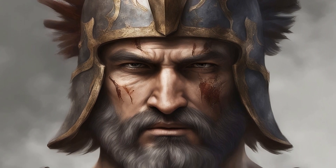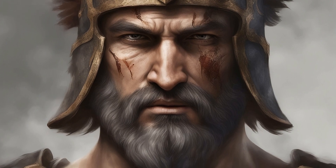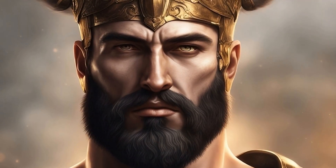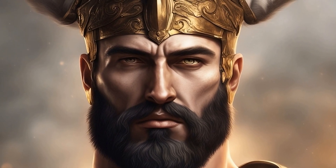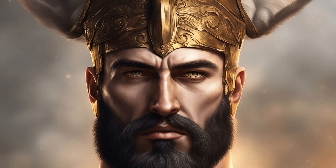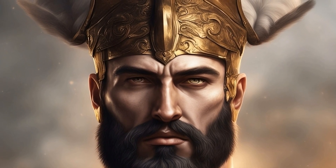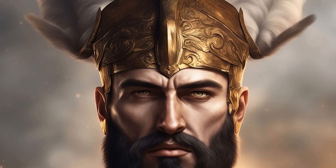Ares' character is complex, reflecting the multifaceted nature of war itself. He is the son of Zeus and Hera, yet he often stands apart from the other Olympian gods due to his contentious and often disruptive nature. In literature, Ares is sometimes portrayed as reckless and volatile, highlighting the destructive potential of unchecked conflict.